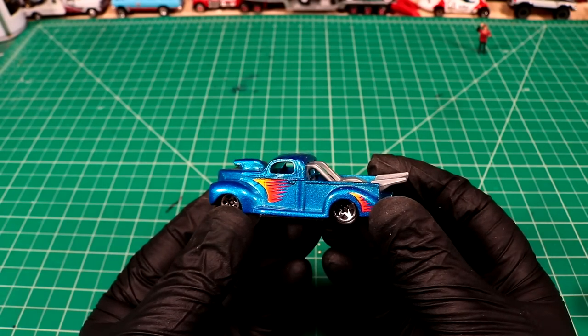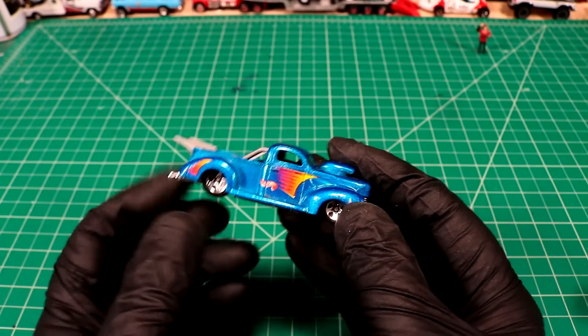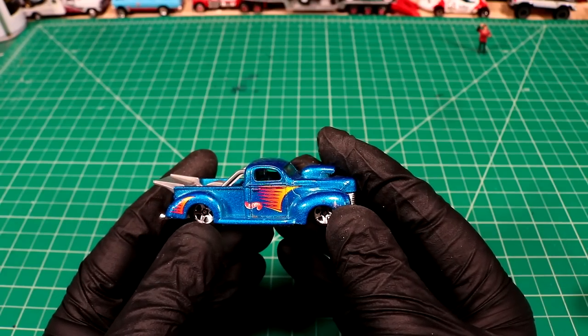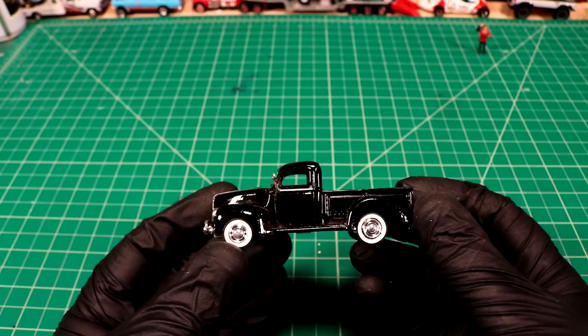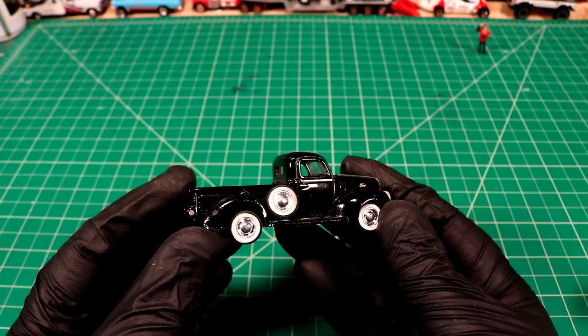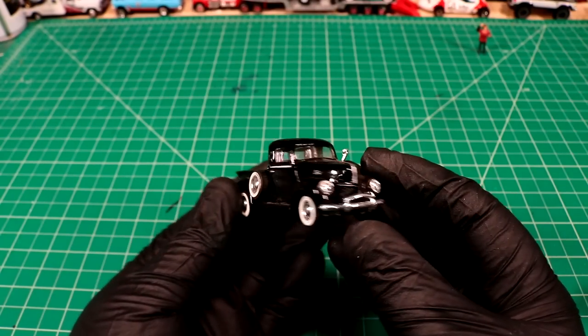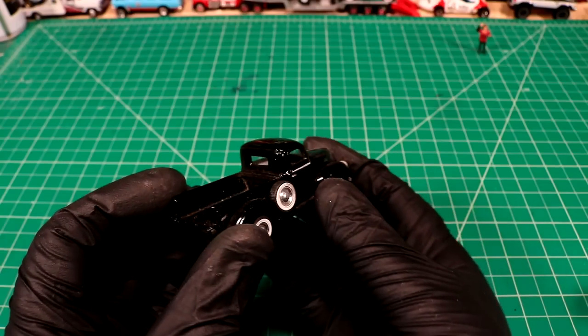Got a 1940 Ford. Speaking of 1940 Fords, check it out — it's the original. That's what it looked like before they turned it into a dragster. Look at those wheels on that thing — got like chromey white walls. Cool.